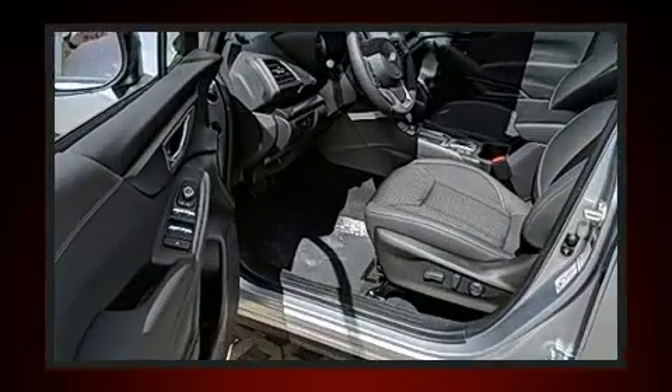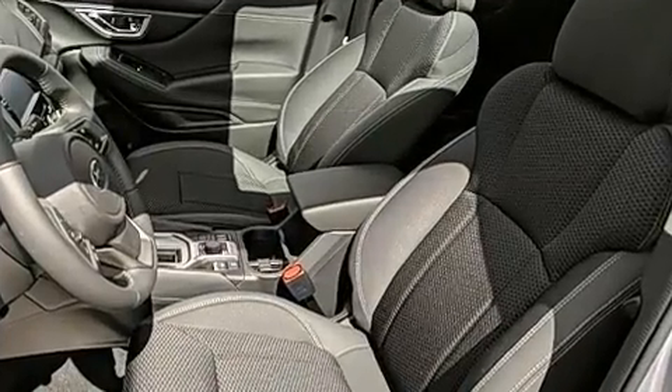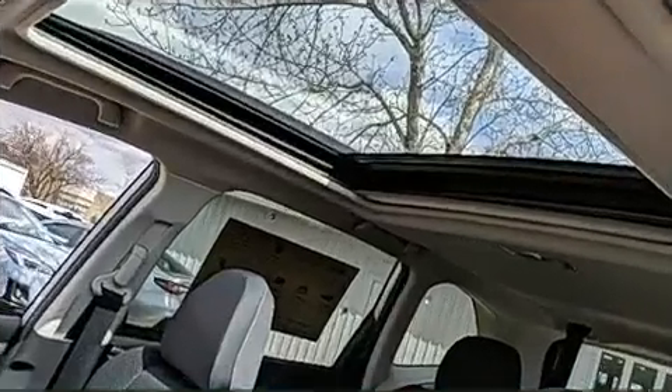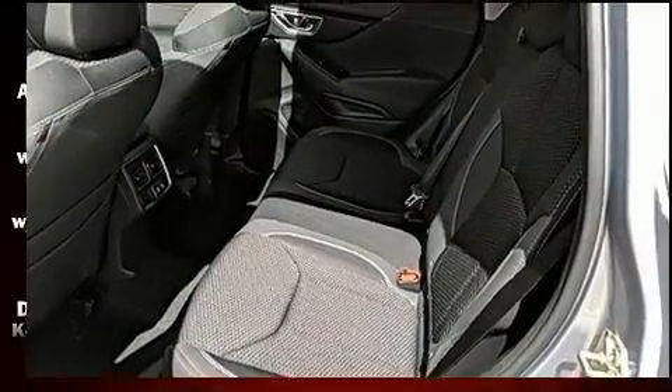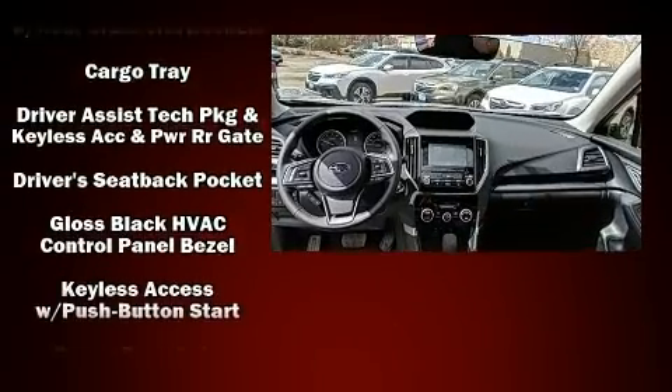Subaru also prioritized safety and security with features such as dual front impact airbags with occupant sensing, a security system, and four-wheel disc brakes with ABS. Adaptive cruise control maintains a preset distance behind the car ahead of you.